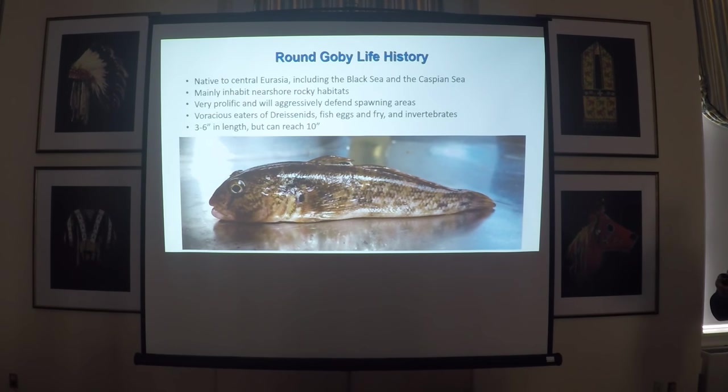Mainly in Lake Erie we see them less than six inches, but supposedly there are some larger ones in Lake Ontario that make it up to 10 inches, and sometimes I've heard of them even larger than that.